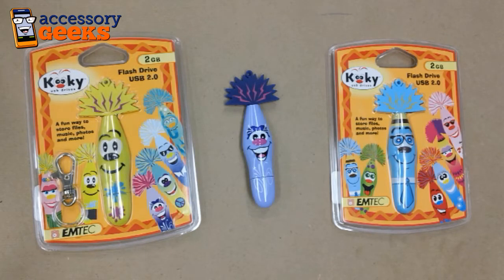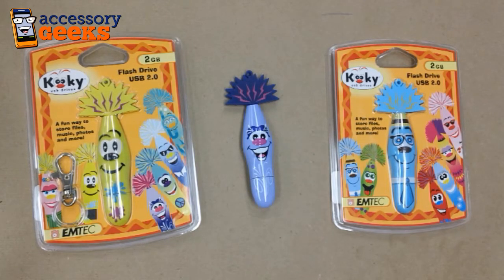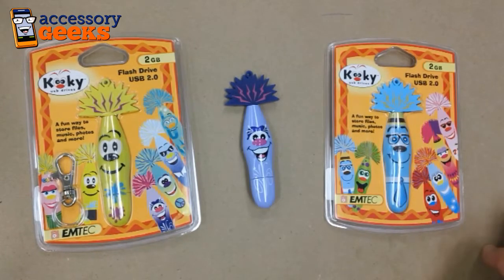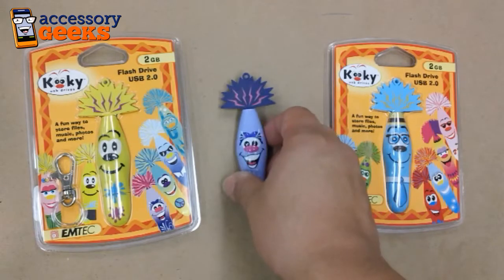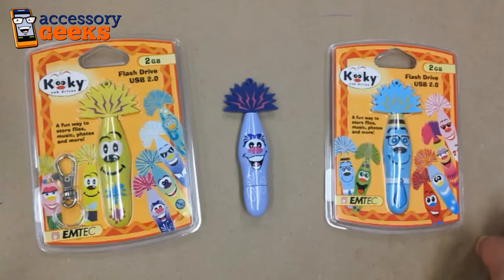These would be perfect for kids. I know a number of kids who are doing their homework on USB flash drives — they're taking them to school and home, transferring files between computers to get their homework done. So this would be a great way to differentiate their drives from other students' drives and just have a little fun with it, a little personality.